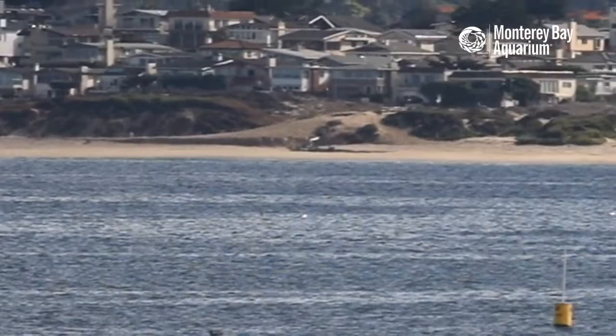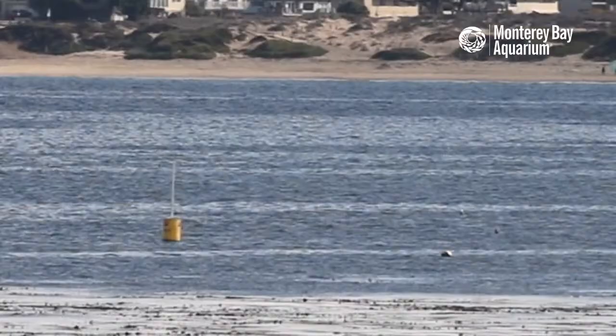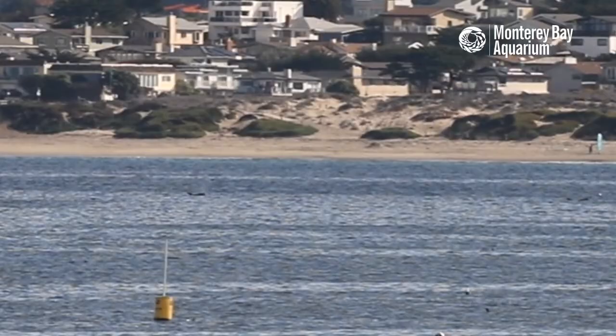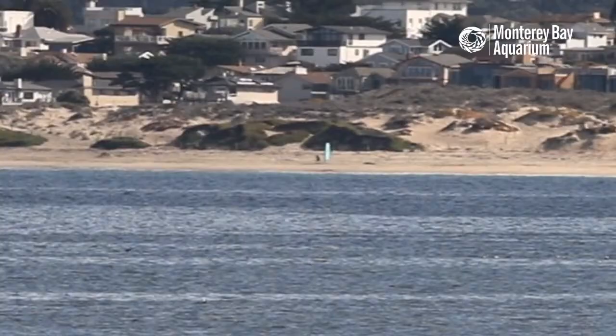There are quite a few different buoys up and down here. Some are used by fishermen, others are used by scientists. Other buoys mark where our intake pipes are, so in case you're wondering what those yellow buoys and the white buoy are for — there are several different purposes for those out there.